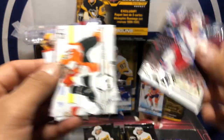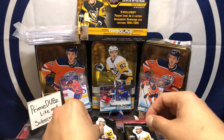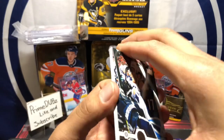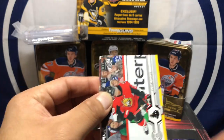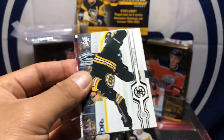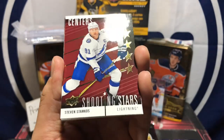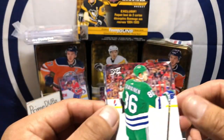Sam Reinhart. Oscar Lindholm. Phil Fosberg. Opening hobby boxes on camera can be a little tiring, I think, for some people like me. Got Adam Lowry — oh that's not an insert. Anthony DeClaire, Alexander Weinberg, Charlie Coyle, and a Steven Stamkos Shooting Stars — nice! Shooting Stars inserts — these are nice, they look way better in person than on camera. Teuvo Teravainen.